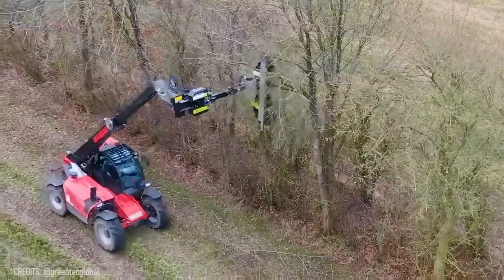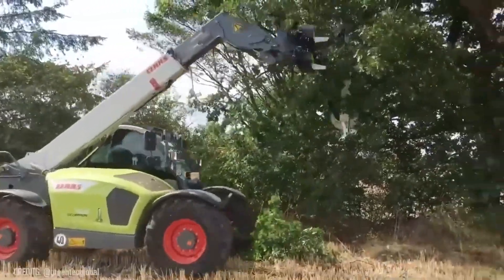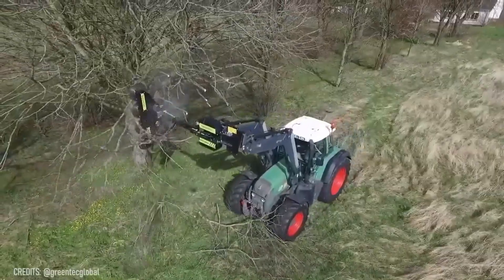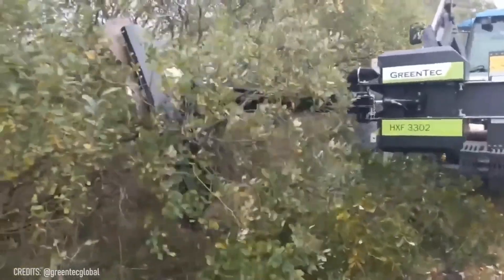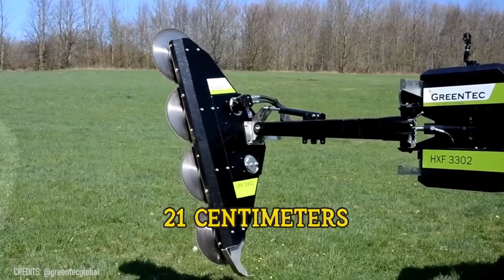Due to this awesome hydraulic tool created by Greentech, tree trimming has never been easier. You can mount these saws on any tractor, motor, or excavator to cut branches up to 8.27 inches thick.